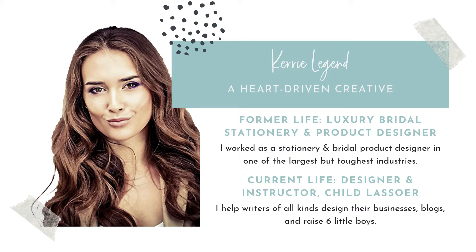But before I get too far, in case you're new to me or aren't familiar with my work or new to the site, let me just introduce myself. My name is Keri Legend, and I am a heart-driven creative, which basically means I design from the heart. Anything that inspires me, that makes me happy, or I know somebody will benefit from — that's what I like to create. Stuff that just looks really, really good and will stand the test of time.